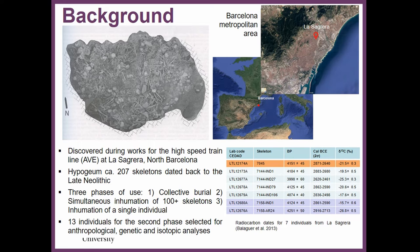We studied a mass grave burial, a hypogeum, dated back to the late Neolithic that was unearthed during works for the high-speed train line in the north of Barcelona in an area called La Sagrera. This hypogeum, this mass grave burial, contained more than 200 skeletons. Three phases of use could be identified: a first collective burial phase at the bottom, followed by the simultaneous deposition of more than 100 skeletons placed together at the same time, and finally a single deposition of one individual placed on top.